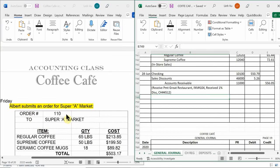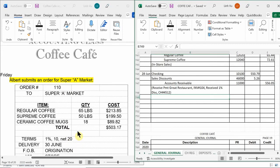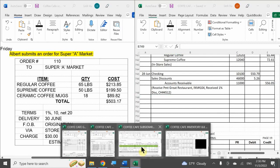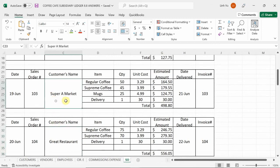Albert submits another order for Super A Market. Super A Market wants to purchase 65 pounds of regular coffee and 50 pounds of the Supreme Coffee, order number 110. Since it's just an order, we're going to go down to our sales order. Let's copy this one for Super A Market.